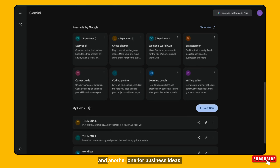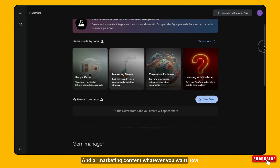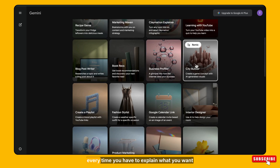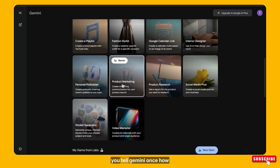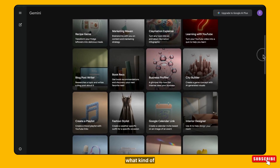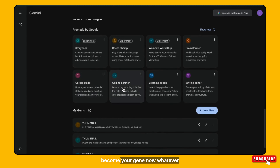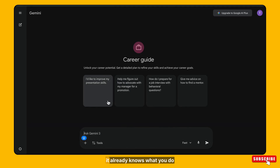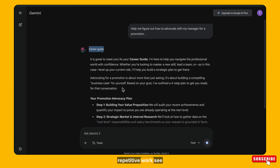Now let me explain this in a very simple way. Normally when you use Gemini, every time you have to explain what you want. But with these gems, you tell Gemini once how you want it to behave, what tone it should have, and what kind of output you expect. Then Gemini saves the setup, and that becomes your gem. Now whenever you open the gem, it already knows what you do. This is extremely useful if you do repetitive work.